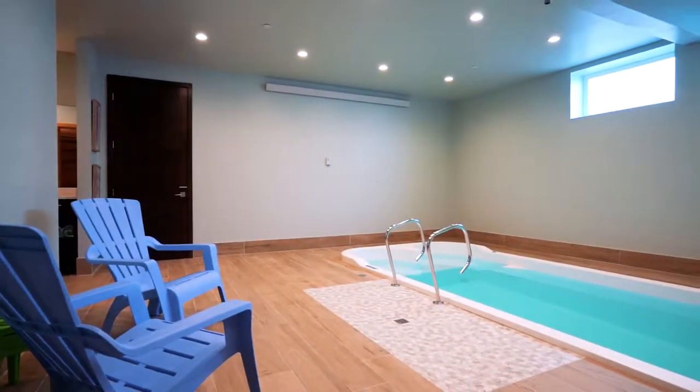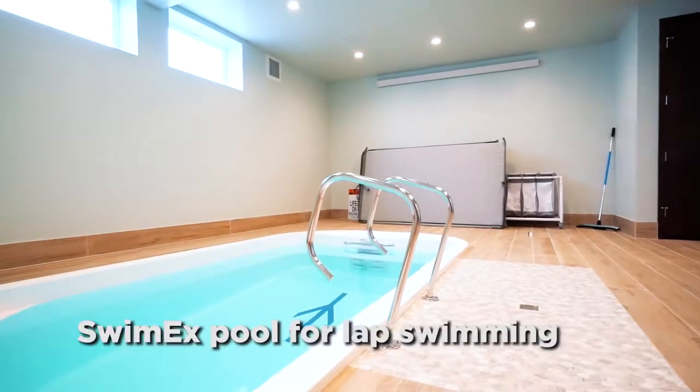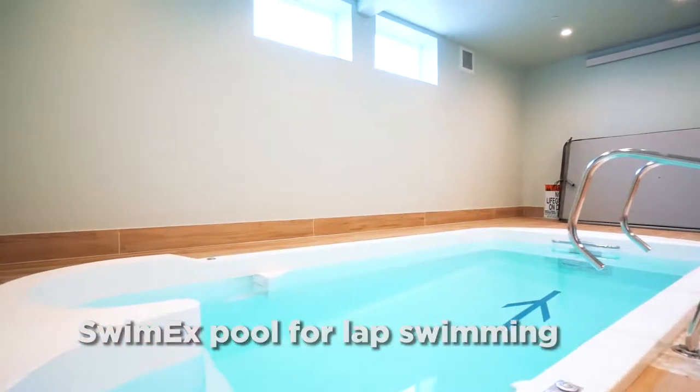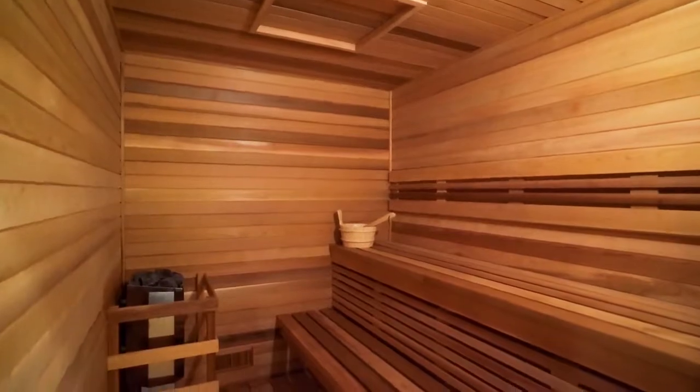It wouldn't be called the Pool House if it didn't have a pool. Featuring an indoor Swim Ex, the pool is designed for stationary lap swimming and is also great for children. After your swim, be sure to enjoy the custom cedar sauna.